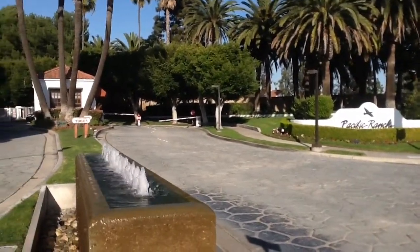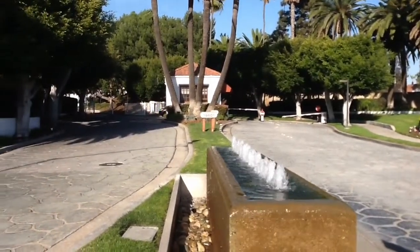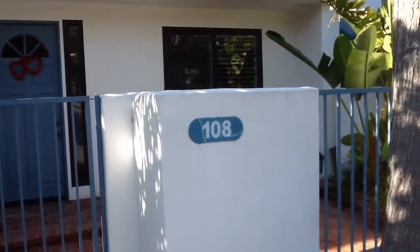Welcome to Pacific Ranch in Huntington Beach, California, offered by Tarbell Realtors. This three-bedroom, three-and-a-quarter bath, three-level condo features...